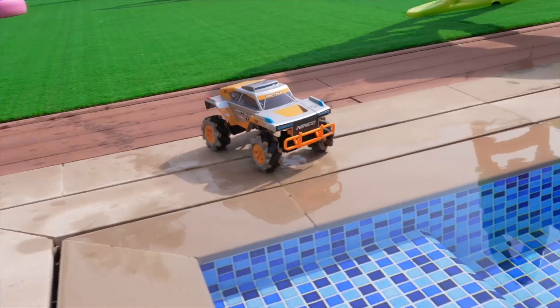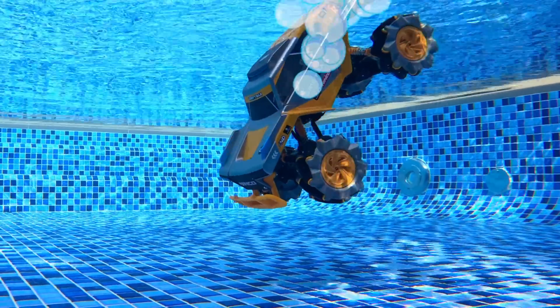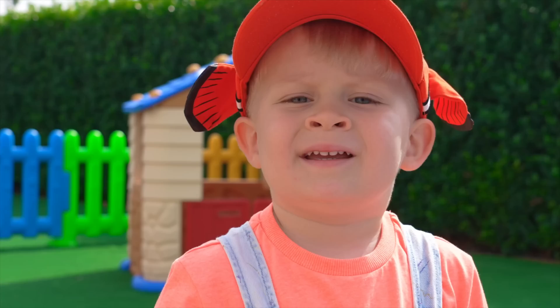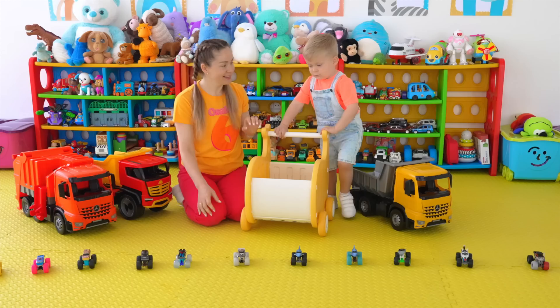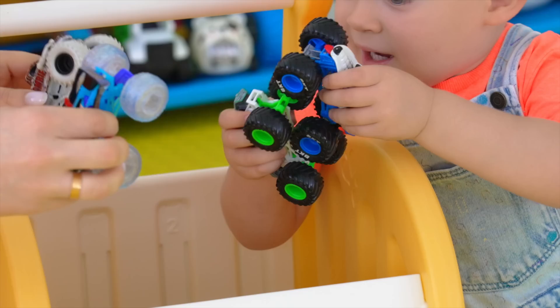Oliver, watch out! Oliver, let's find out which objects sink and which float. Let's collect! Come on, Oliver, come on! Wow!